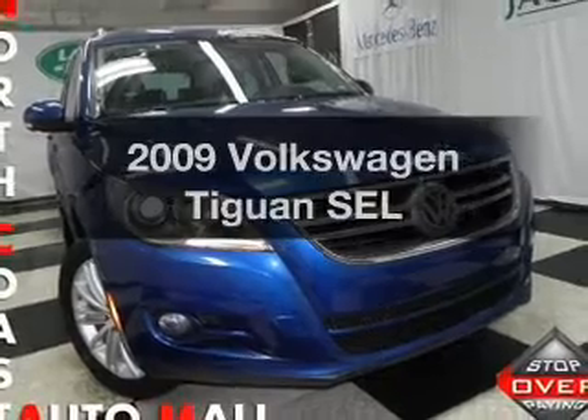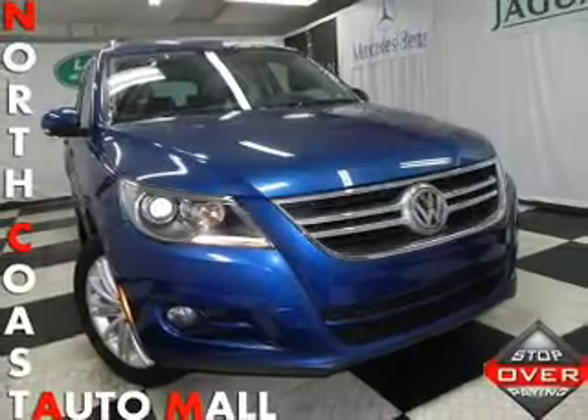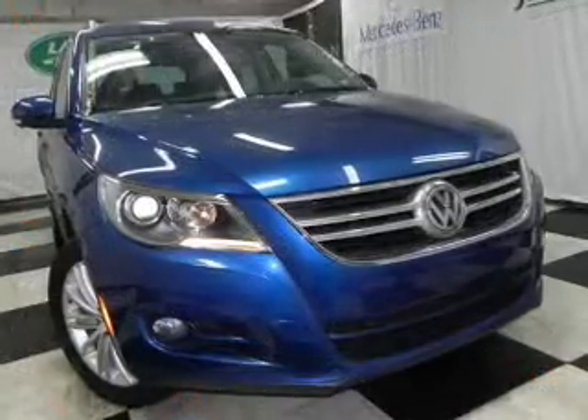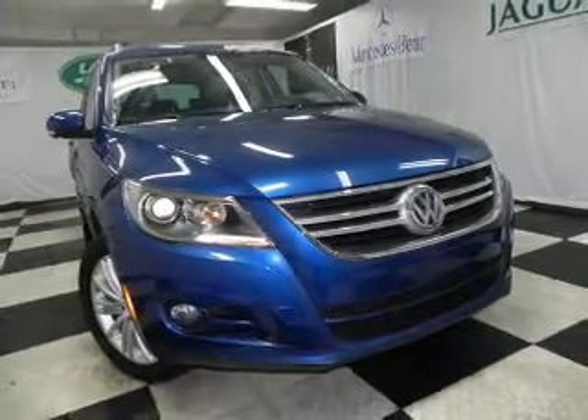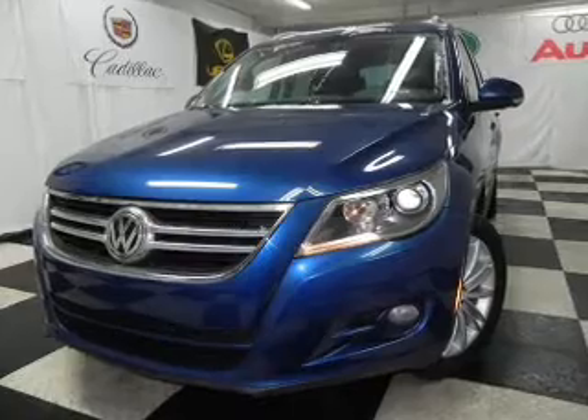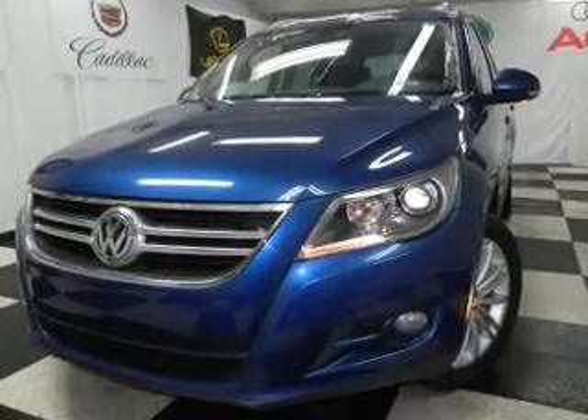Check out this 2009 Volkswagen Tiguan — everything you need under one roof with this great vehicle. It features an efficient four-cylinder engine connected to a smooth-shifting six-speed automatic transmission, and you can brake safely with the anti-lock braking system.